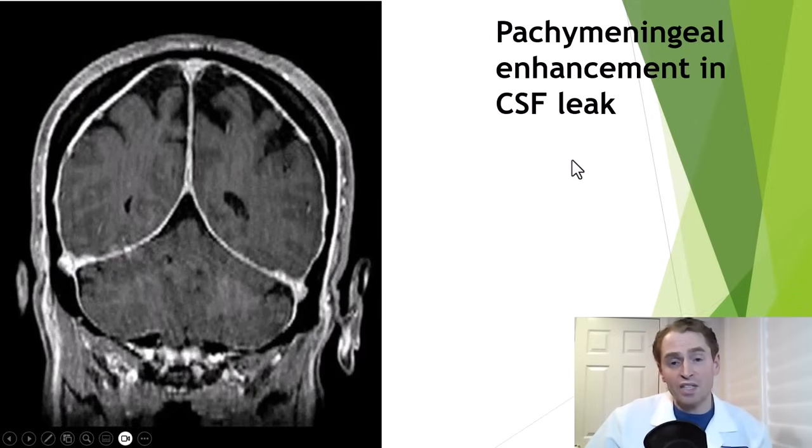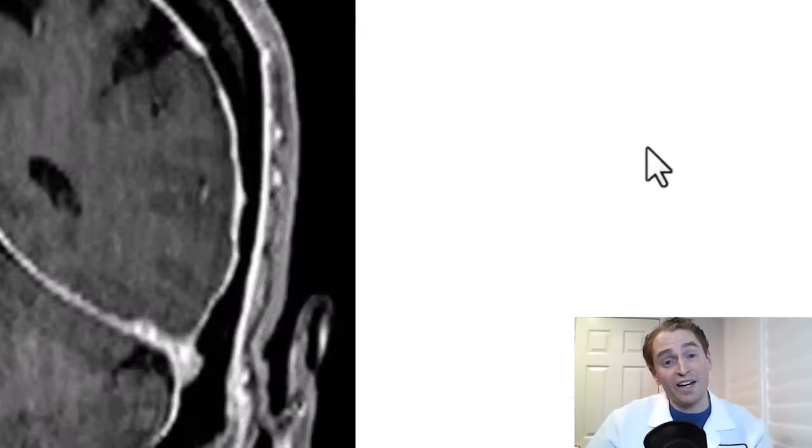The breakdown of the blood-brain barrier causes the gadolinium to extravasate into lesions, helping to guide diagnosis and treatment. It's also good for meningeal diseases. This is someone with headache due to cerebrospinal fluid leak. You can see the diffuse pachymeningeal enhancement — this study would most likely be normal without gadolinium.